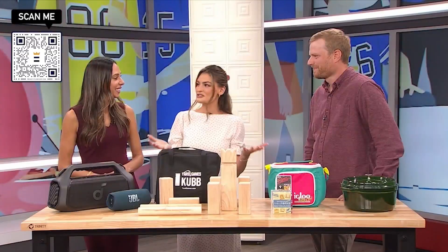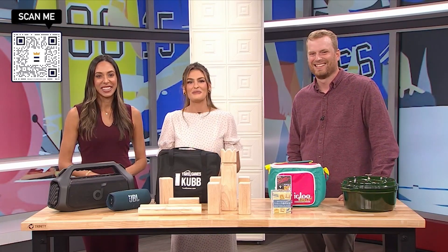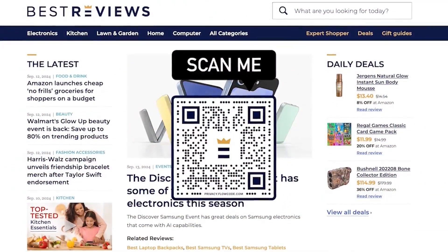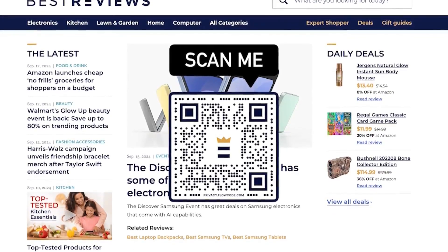This all seems like it would make our tailgate so much fun. Thanks so much for having me. Best Reviews is owned by our parent company Nexstar. For more on these products and others, head to bestreviews.com or scan the QR code on your screen right now.